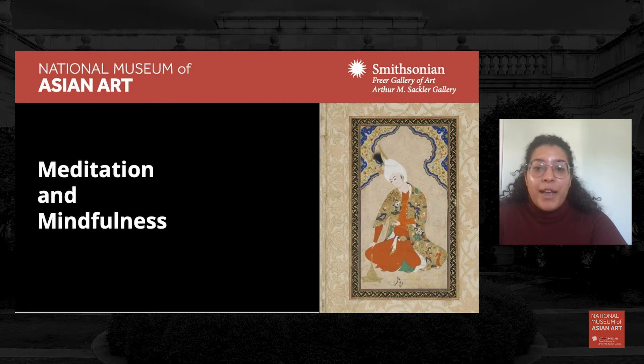Today's meditation will be led by Aparna as we focus on a beautiful painting titled Young Prince that is from the mid-16th century in Iran. This work is related to last week's focus on the Safavid textiles, as the coat that the young person wears represents a Safavid figural texture.